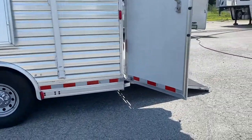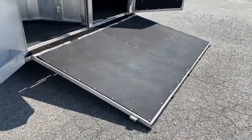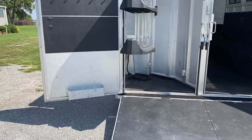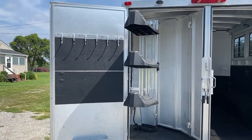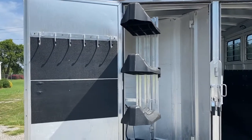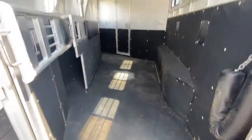It does have a stainless ramp — that ramp is stainless on the back side. It does have a collapsible rear tack, which is nice for that year. So if you wanted to haul something else, it has swing-out saddle rack and bridal hooks. The horse box is in immaculate shape — there are no issues whatsoever.